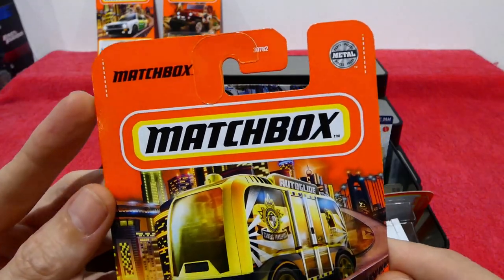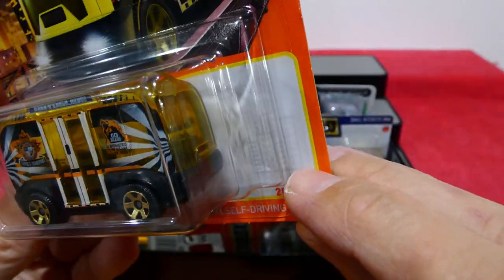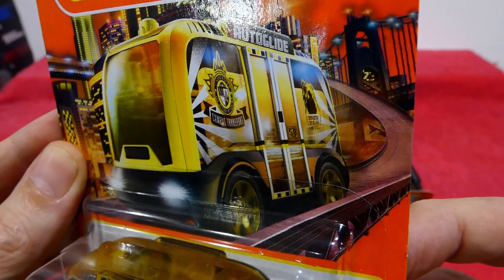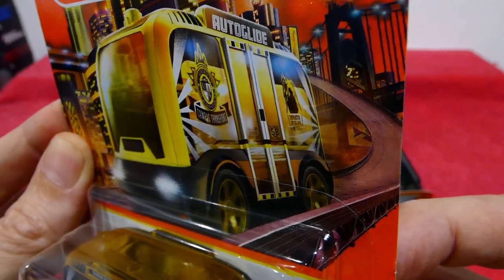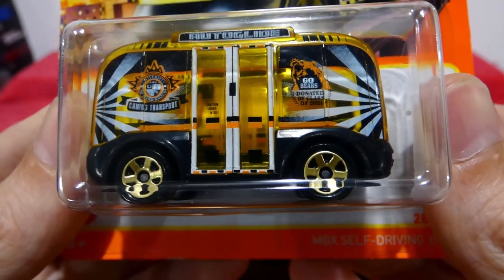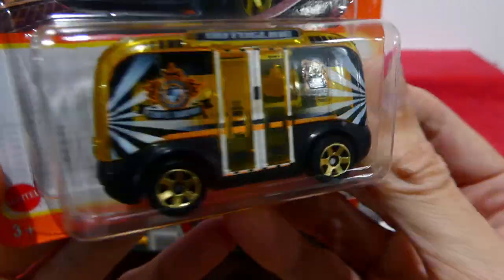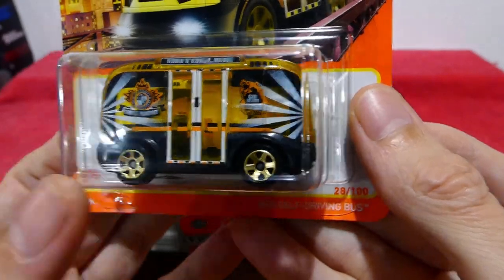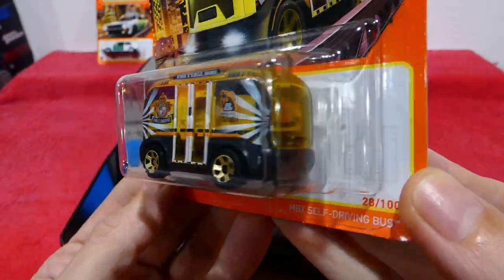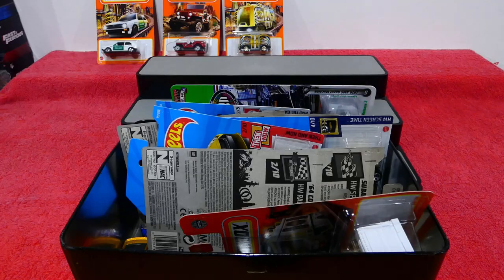Next up we have a Matchbox Self-driving bus, 28 out of 100, part of the city set. Very cool. This is the School of Hard Knocks — I like that. It's a completely clear, see-through vehicle. You get doors on the side and some gold wheels, which is pretty cool. I've never seen one in real life, but I think the concept of it is pretty cool.